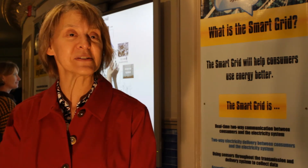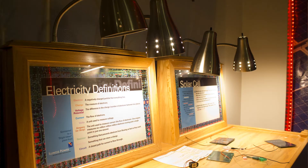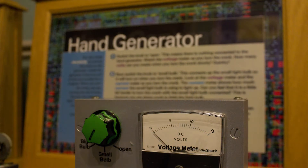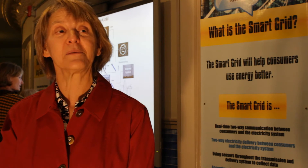Changes are coming in the electricity delivery system. We're going to need to make more electricity, we're going to have to use it better, and all of those changes are going to require that customers are involved — that they become educated about where their energy comes from and how they use it. We also would like to inform young people so that they can make good career decisions if they're interested in these things.